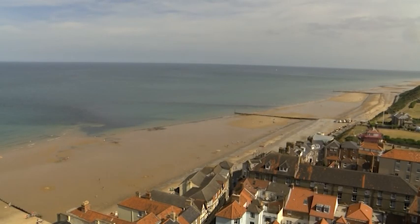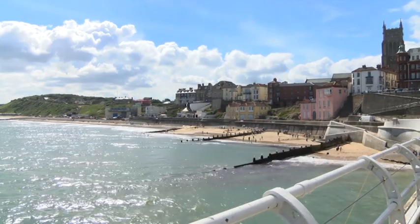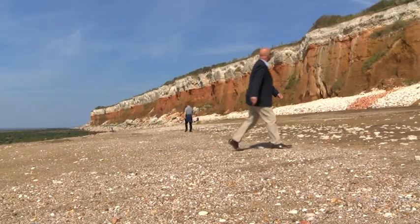Our beautiful Norfolk coastline is an attraction for many reasons: the glorious beaches, the stunning scenery, a walk along the cliffs or through the sand dunes, and the fresh air that fills our lungs.